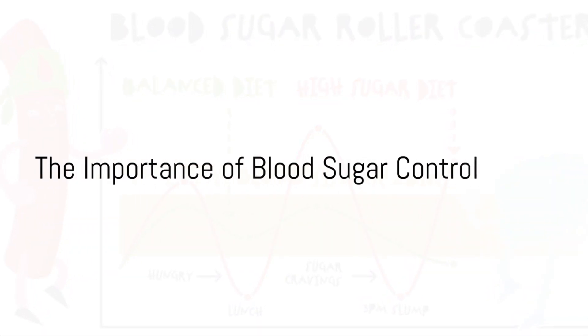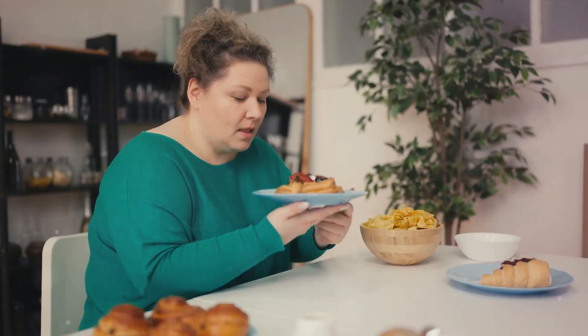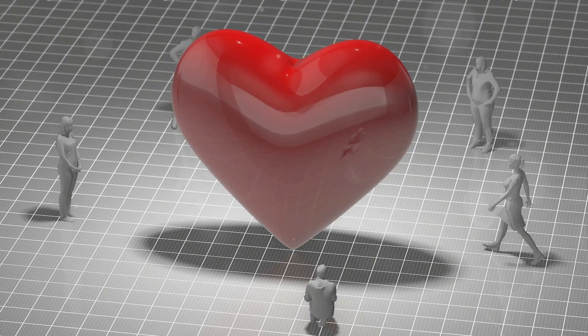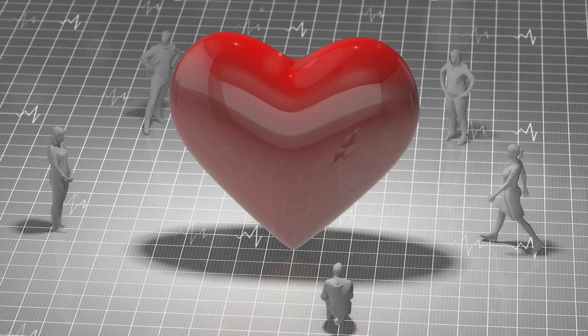Ever stirred from a sugar-induced nightmare, pondering about how to control your blood sugar levels? It's not just about escaping that mid-afternoon slump. Maintaining your blood sugar level stable is vital for overall wellness, fending off severe conditions like diabetes and heart disease.